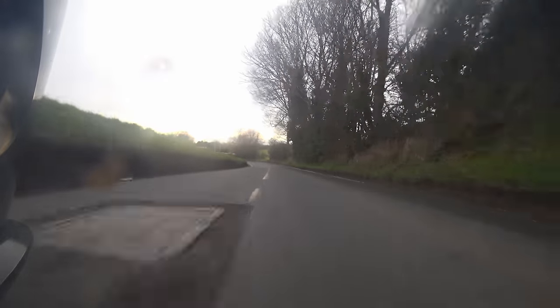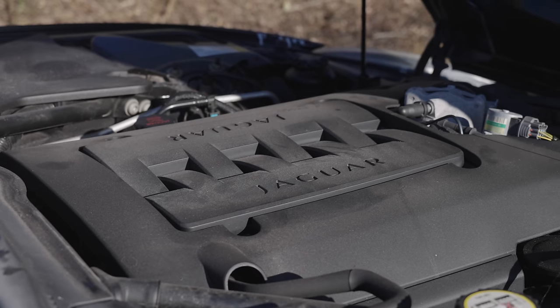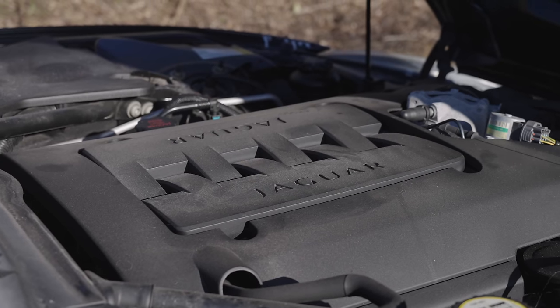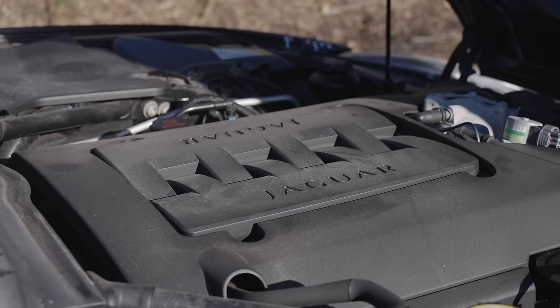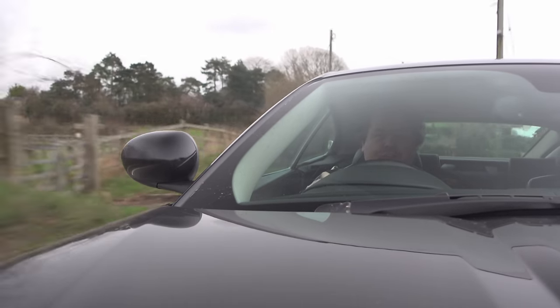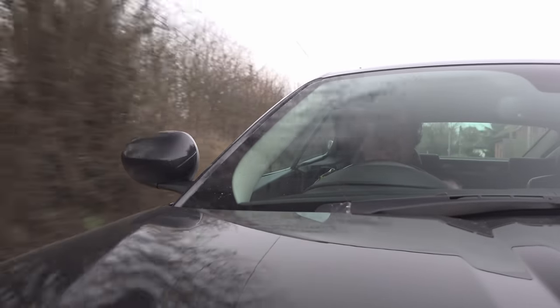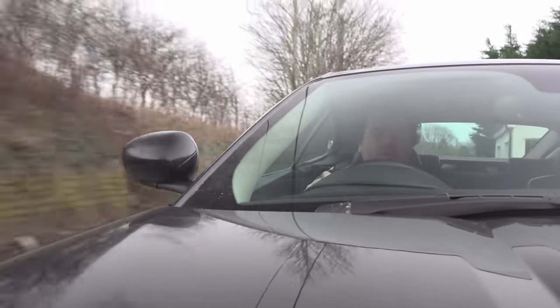The only real carryover from the old car was the engine, which is absolutely fine because it's magnificent — a 4.2-litre all-aluminium 48-valve V8, available in just one of two flavours: either naturally aspirated, as we have it here, making 300 horsepower and 310 pound-feet of torque (that's 420 newton-metres), or with a supercharger bolted to it, making initially 420 horses.